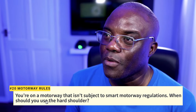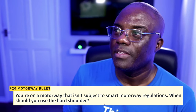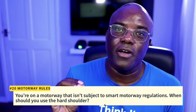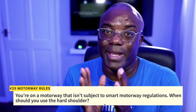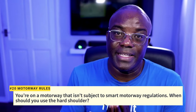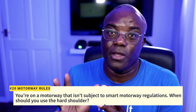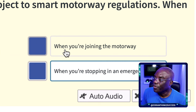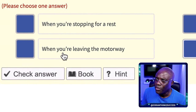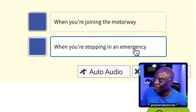Question 19: You are on a motorway that isn't subject to smart motorway regulations. When should you use the hard shoulder? A non-smart motorway has no digital signs. You should not stop on the hard shoulder to rest — go to a service station. The hard shoulder is not for joining or leaving the motorway; that's what slip roads are for. The only time you use the hard shoulder is when stopping for an emergency.